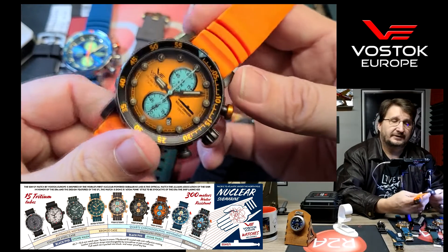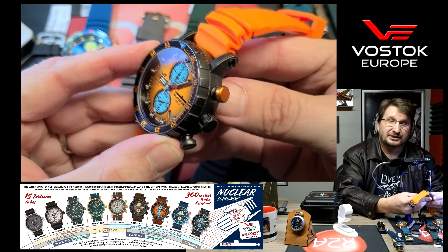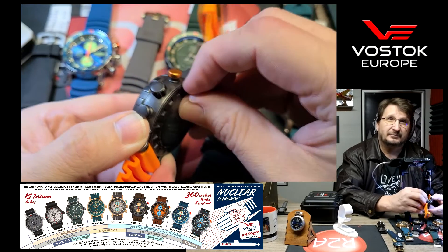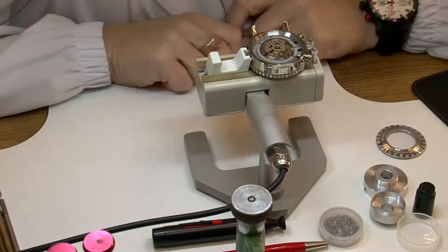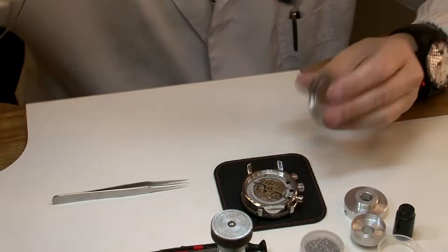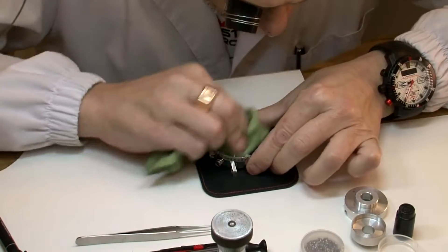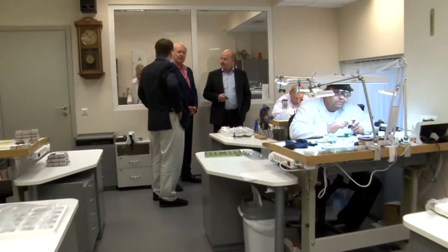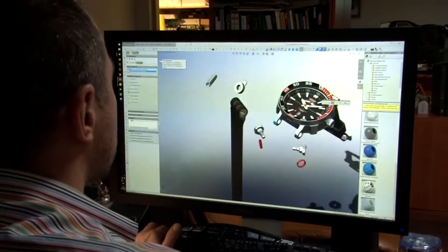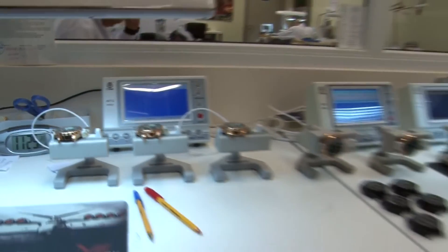For those not familiar with Vostok Europe — the brand that built the watch — Vostok Europe is a boutique watch brand based in Vilnius, Lithuania. Every watch is hand assembled by their full-time team of seven watchmakers. I like to say Vostok Europe starts with a blank piece of paper — or more accurately a blank computer screen, since they use SolidWorks for designing — and finishes with a completed watch. They do so much more than your typical boutique watch brand, doing everything short of building their own movements.